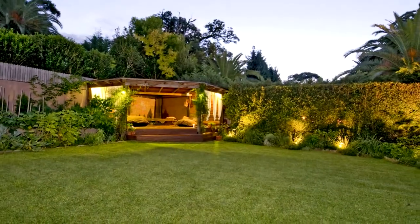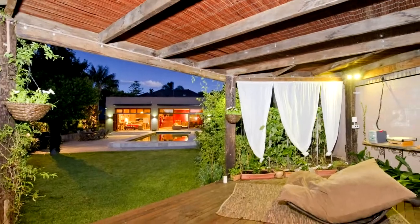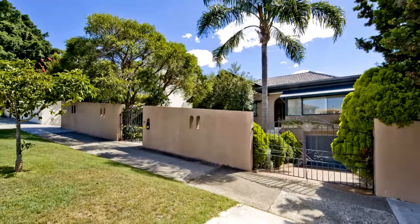There is an enormous level rear landscaped garden with solar heated pool and rustic cabana, plus a lock-up garage with current DA approved plans to create a double lock-up garage, as well as multiple off-street parking.